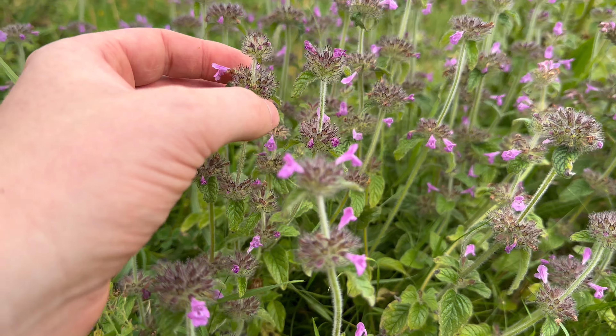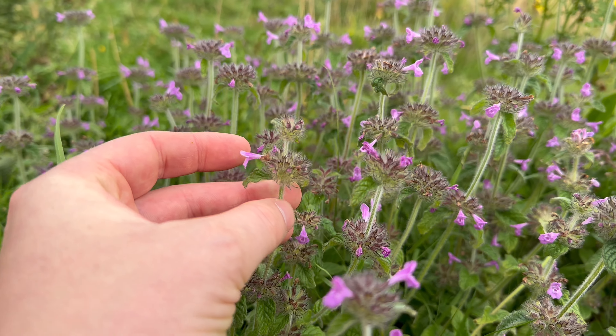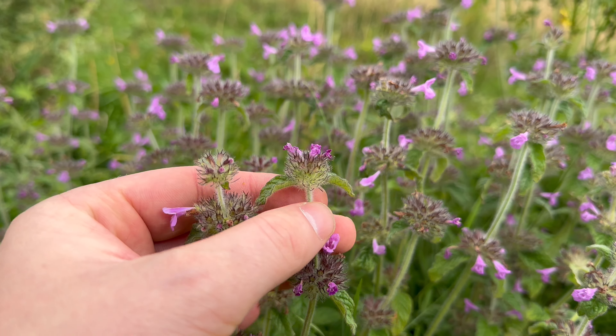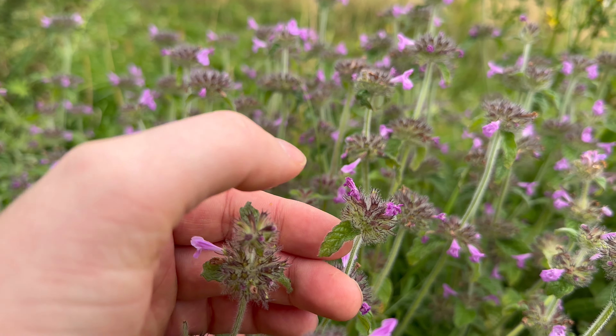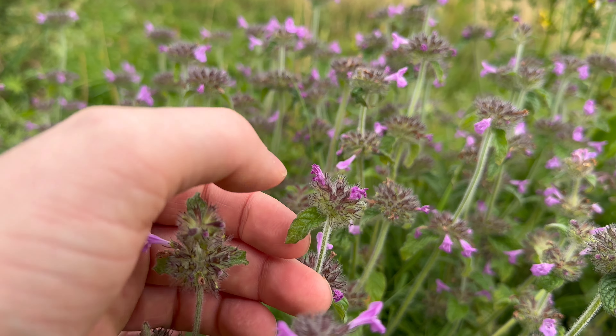Wild basil is a very different plant to the basil that you can buy in the shops — they're not even from the same genus. But it's still an edible plant; it's not quite as tasty as the cultivated basil, but you can use it in the same ways.